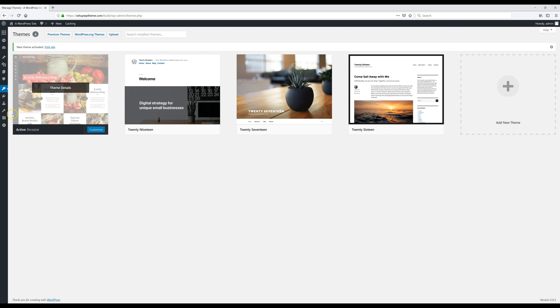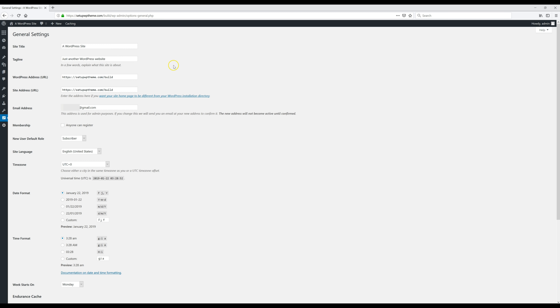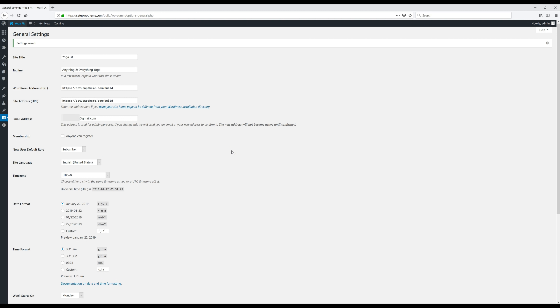Next, we're going to go to 'Settings' and click on 'General.' This is where we'll edit some of our site info. I'm going to edit my title and tagline. After that's done, scroll down and click 'Save Changes.' Now we're going to go to our website's home page by clicking up here.